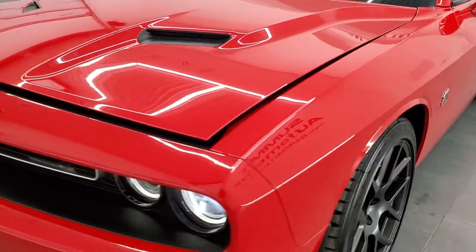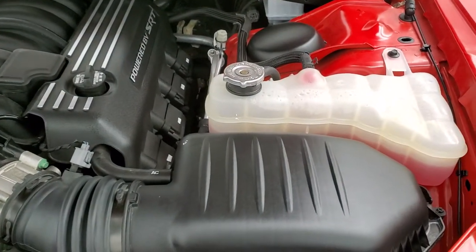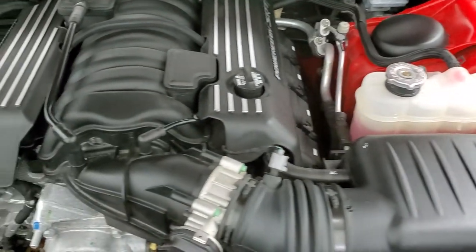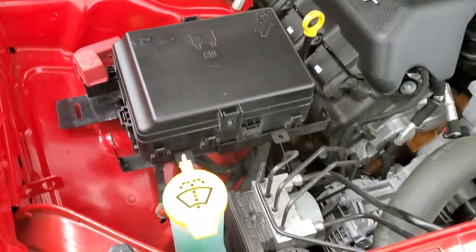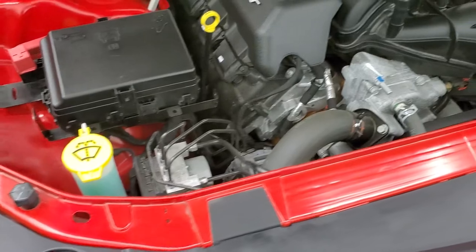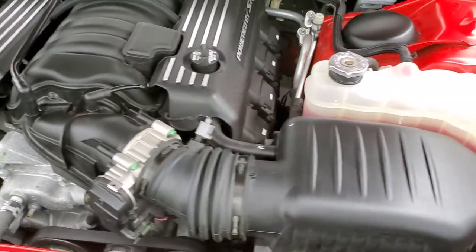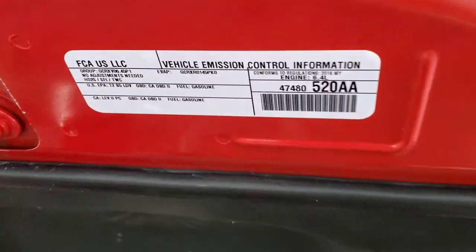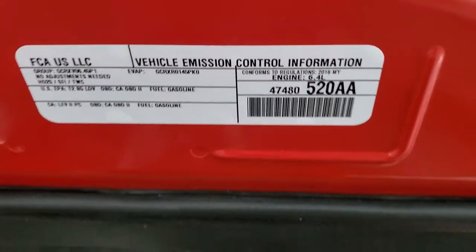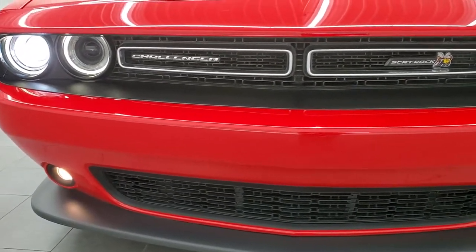I would personally like to thank you for checking out the video today. Hopefully from this HD video you've been able to tell just how clean this car is all the way around, inside and out. Under the hood we have a 6.4 liter V8 Hemi motor — the engine bay is very clean and runs very smooth. This car has been fully safety inspected by our service shop, has a fresh oil and filter change, and all the fluids have been checked and topped off. This car is 100% ready to go.